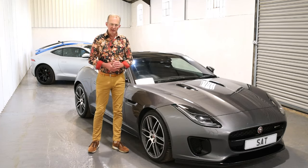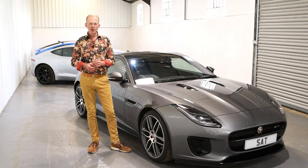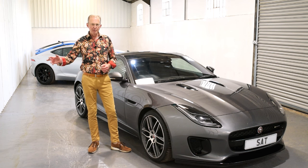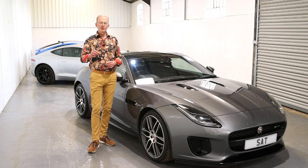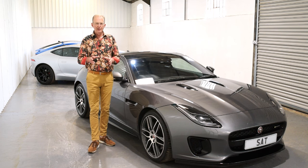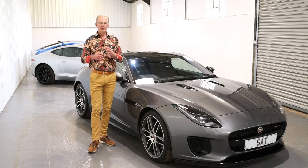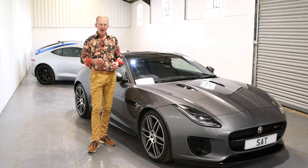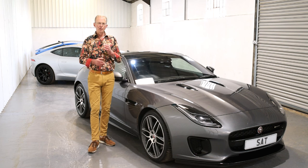Thank you very much for watching — it's been a great pleasure to show you this beautiful F-Type. We are Sports & Touring, just outside Andover in Hampshire, open seven days a week by appointment only. You're very welcome to email, telephone, or WhatsApp with any queries, or to arrange to see this car in person or by video call. We can send you a link to the Google Drive for the car — an online folder with higher-resolution photos and PDF copies of important documents. If you have a car to dispose of we'll give frank and honest advice, and we can also discuss finance — we're authorised and regulated by the FCA and work with a tremendous broker.